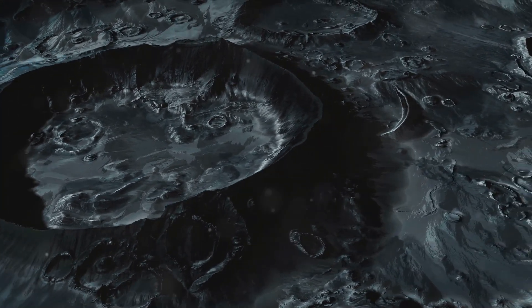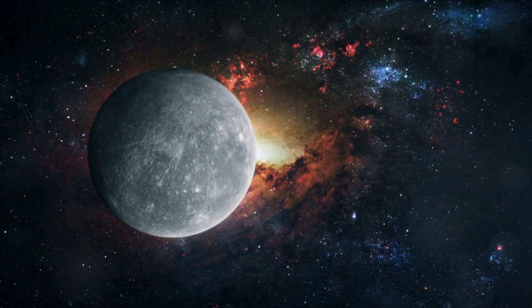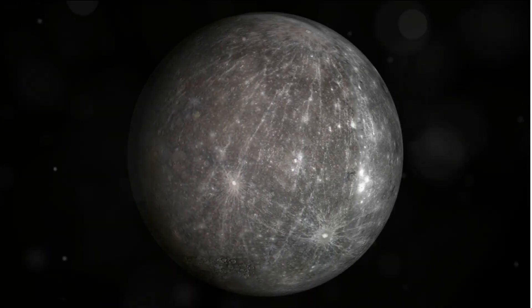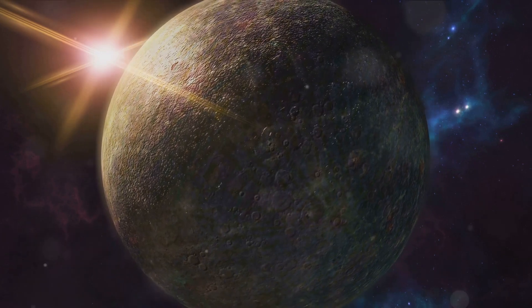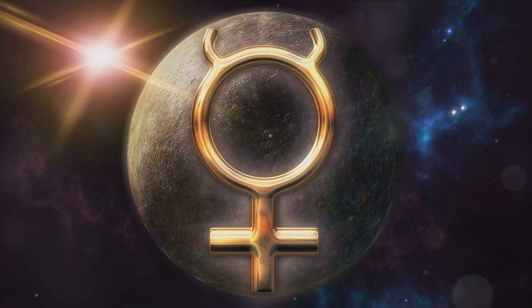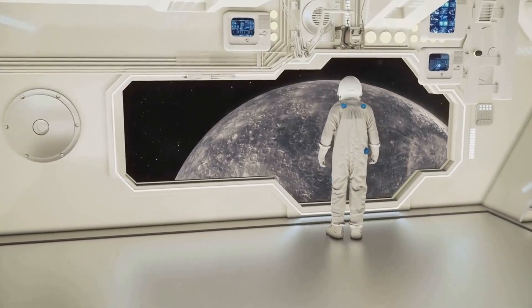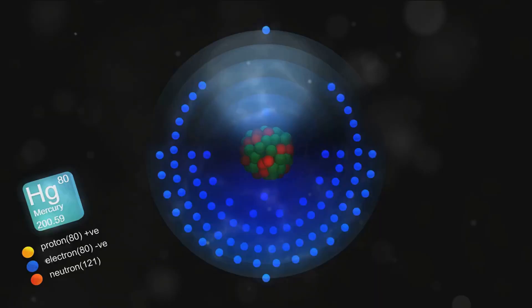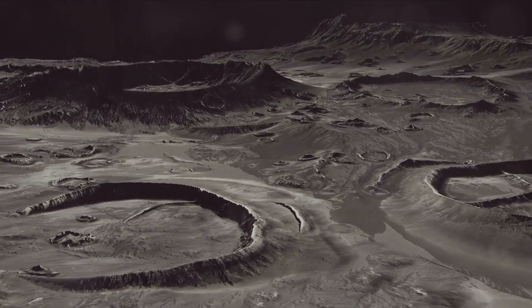Mercury's thin atmosphere and close proximity to the Sun make for a world of extremes. Imagine a place where the temperature can swing from a frigid negative 290 degrees Fahrenheit to a scorching 800 degrees, all in a single day. Unlike Earth, which boasts a dense atmosphere, Mercury has only a tenuous one, often referred to as an exosphere — so thin that it's almost non-existent. This exosphere is composed primarily of oxygen, sodium, hydrogen, helium, and potassium, atoms blasted off the planet's surface by solar radiation, creating a thin gaseous envelope around the planet.